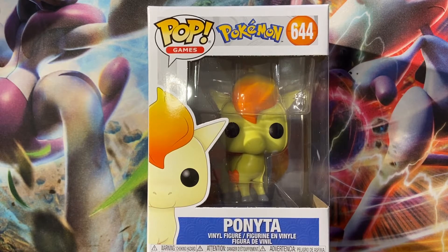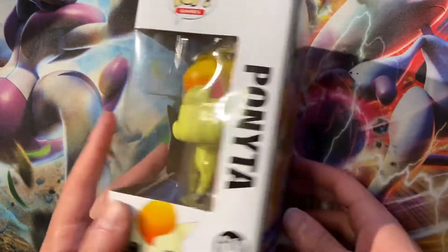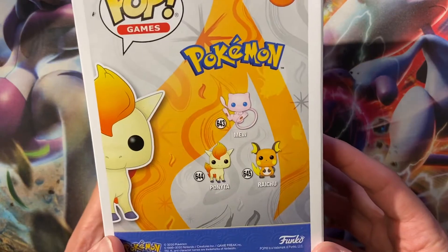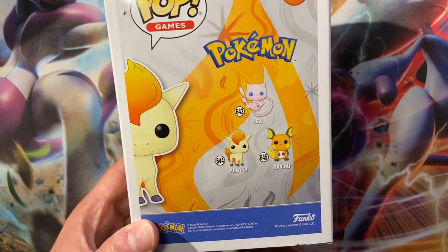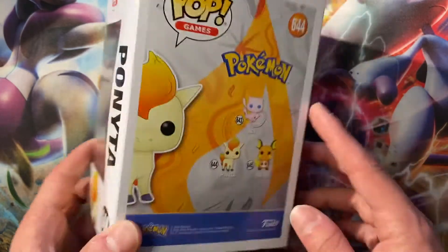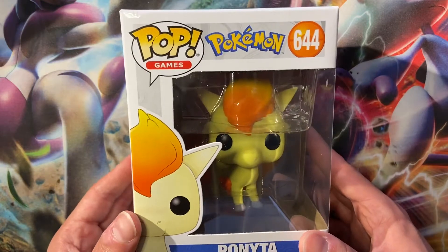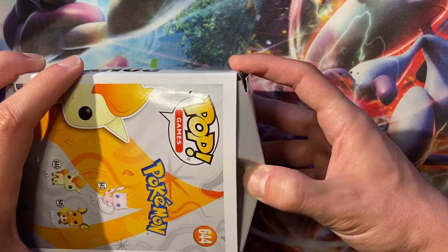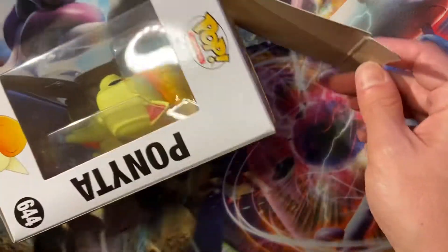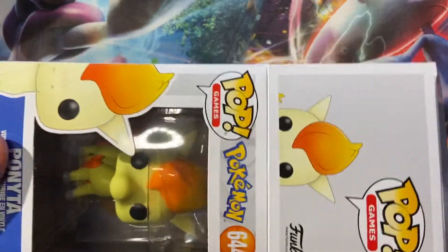Welcome back everyone, we got some more Pokemon Pops which we haven't done in a while. This is Ponyta 644 and it goes with the Mew and the Raichu, which I believe we opened the Raichu on here, number 645 — you can find that in my playlist if you click under the pop. I believe I got this at GameStop while I was pre-ordering celebrations. It was literally the only Pokemon Pop they had, so I figured I'll take it.